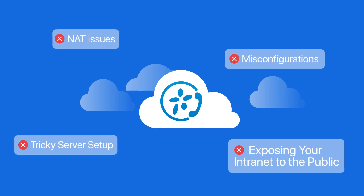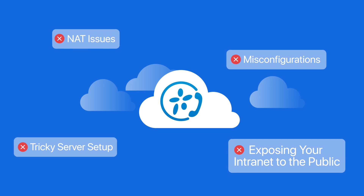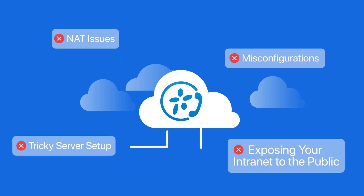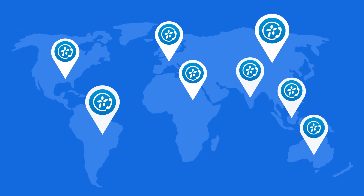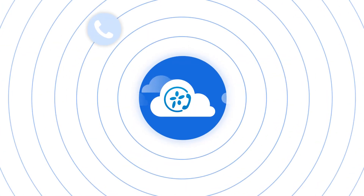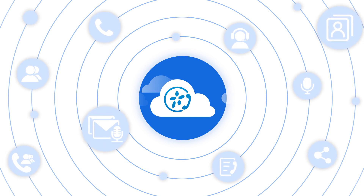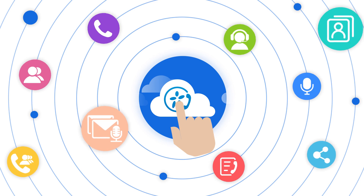No more worries about tricky server setup, misconfigurations, network issues, or exposing your intranet to the public. No matter where you are, call your customers and collaborate with your teams. All of your office extension features, business contacts, voicemails, and so much more are within reach in a single tap.